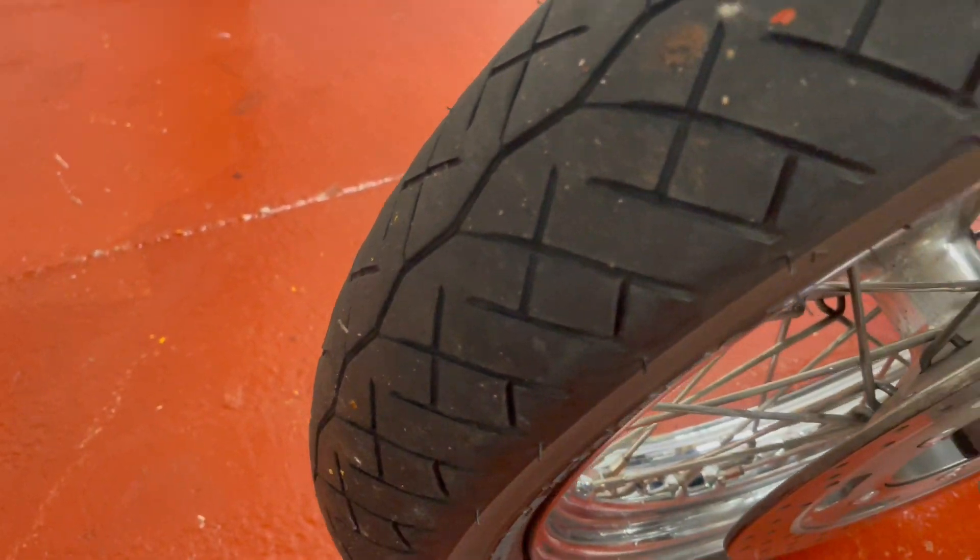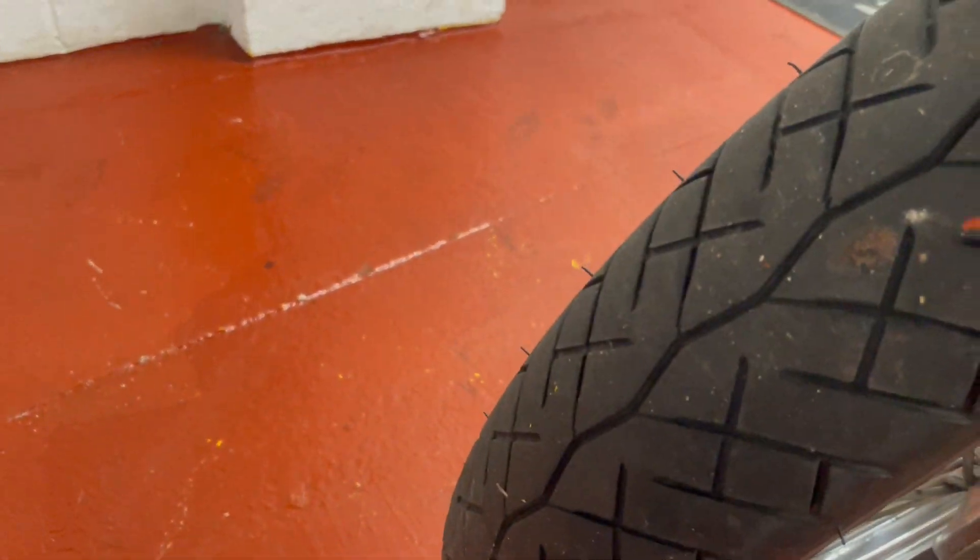Front tyre's okay, not too bad. Not new, but it's got plenty of life left in it.